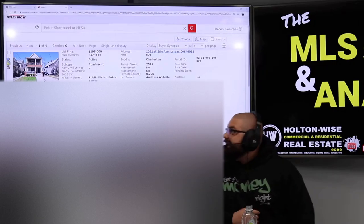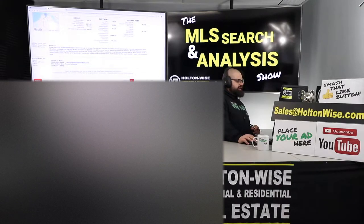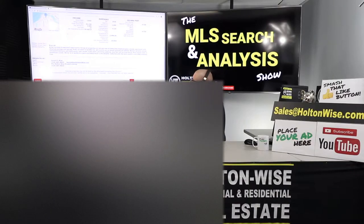Listed at $198,000. I know it's a little outside of exactly what you guys want, but I think you might want to give this bad boy a chance. The listing agent wrote: 'Great turnkey investment opportunity. Group of properties on two parcels, including two duplexes plus a studio apartment with attached storage and garage. Fully occupied at $2,560 a month. All tenants are on leases and pay all utilities. Recent updates include remodeled kitchens and bathrooms, new carpet, fresh paint, plumbing updates, new flat roof, and front porch. Five-minute walk to downtown Lorain. Water is in landlord's name and billed back to the tenants. POS violation free.'